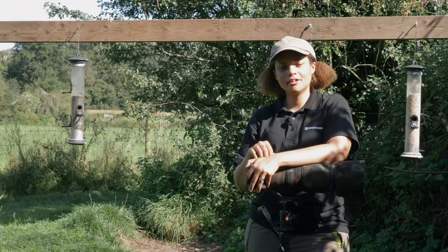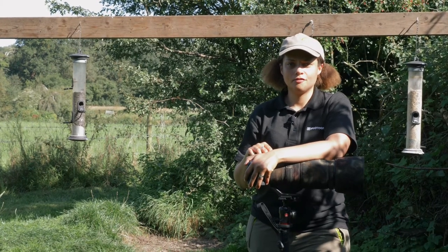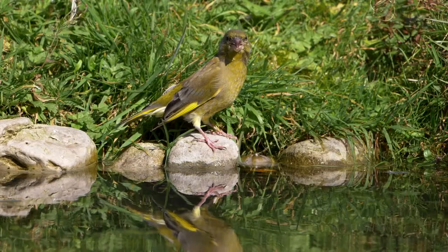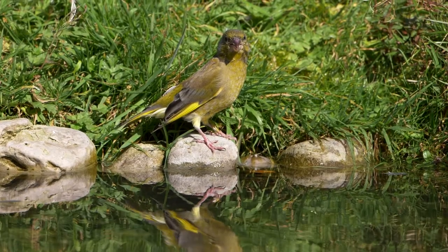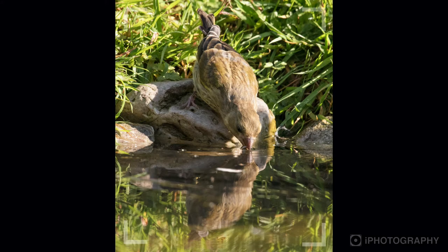Number two: pick a composition and stay there. Once you've decided on an area to photograph, take your time and stay there. The birds will come and go — you don't want to be moving your camera all over the place or you'll miss the shots, so learn to stay where you pick.